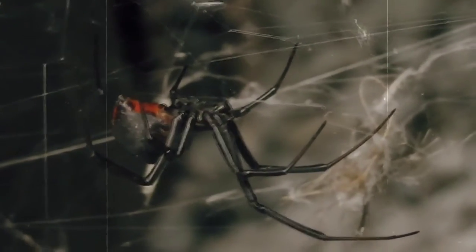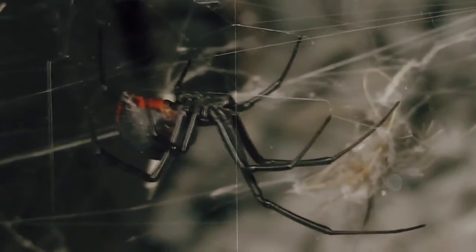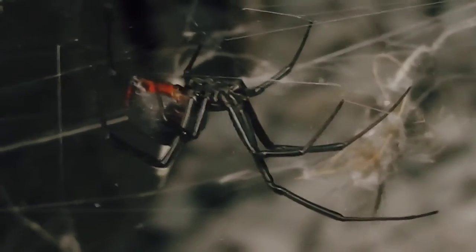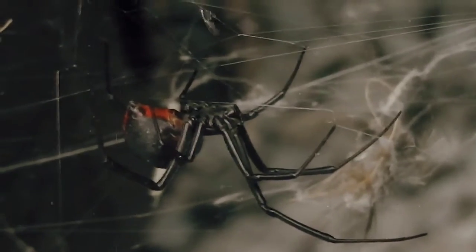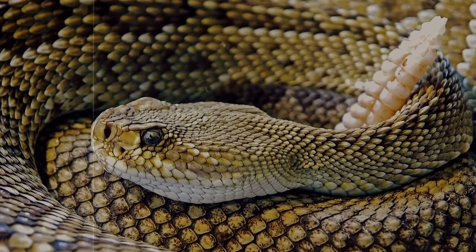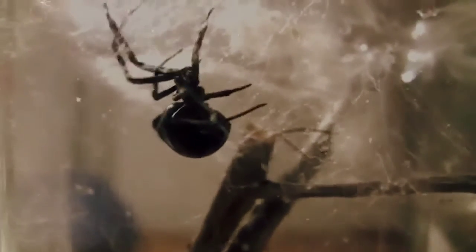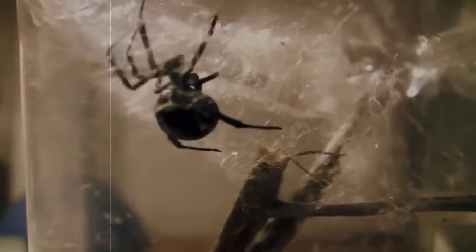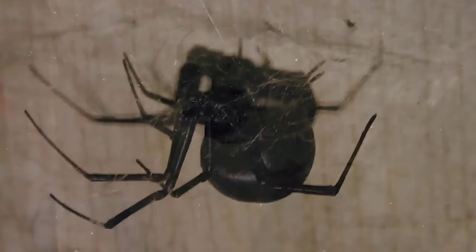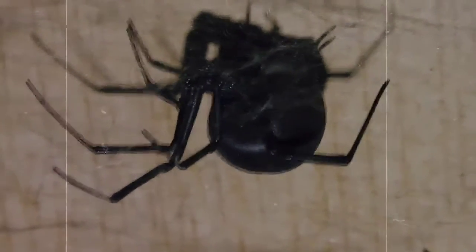Black widows occur on every continent besides Antarctica. They have a stigma for being ferocious arachnids with a wish for human death, though this is somewhat overblown. While their venom is considered to be 15 times more potent than that of a rattlesnake, in reality their bites are rarely fatal to humans, because they inject far less venom with their bite when compared to a rattlesnake. The elderly, young, and infirm are more susceptible to a black widow bite, but for the most part these spiders will run before attacking. Still, their bite can cause pain and muscle spasms, so it's best to avoid them when possible.